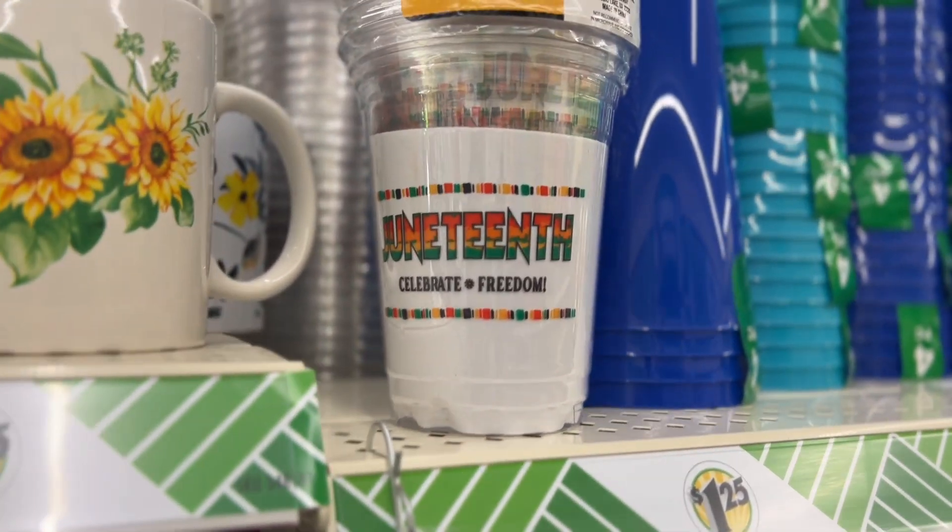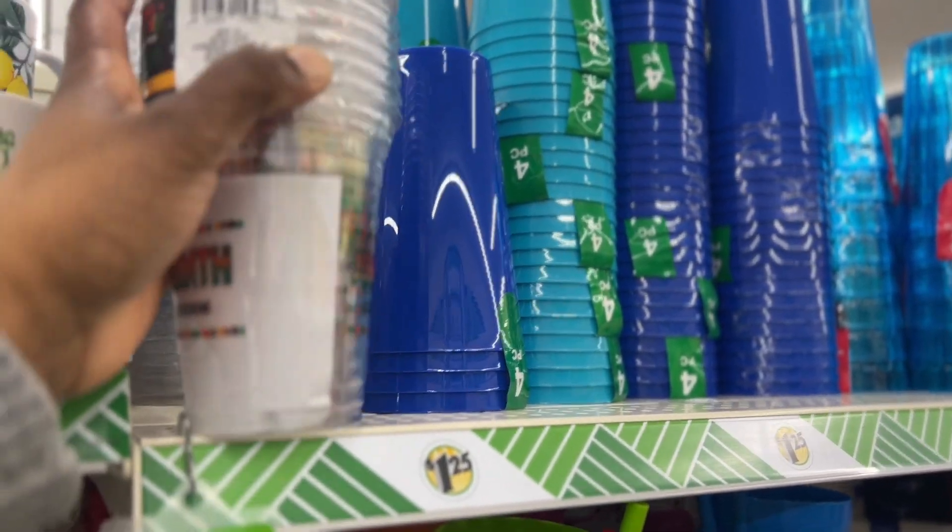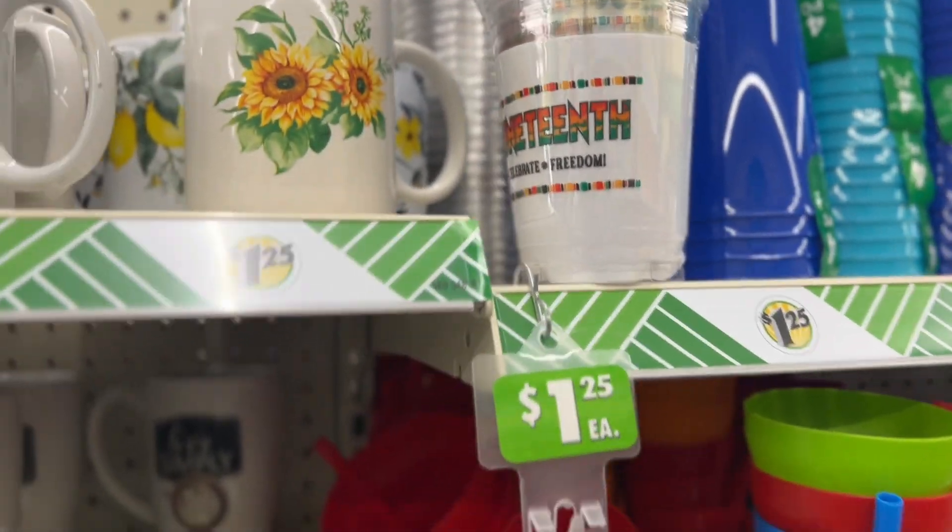It says 'Find joy in everyday blessing.' And Juneteenth — celebrate freedom. Two six-packs for $1.25 — you can't beat that!